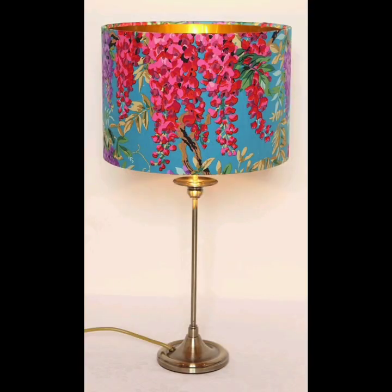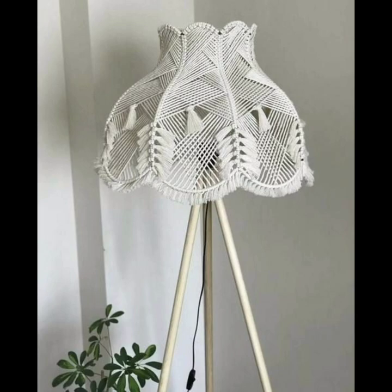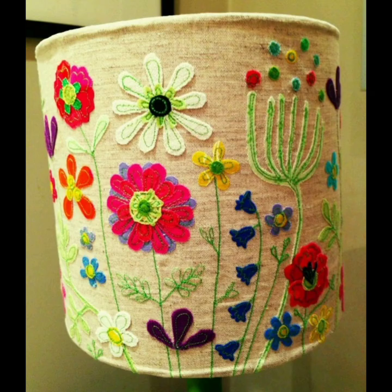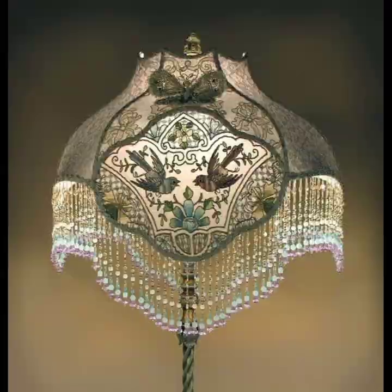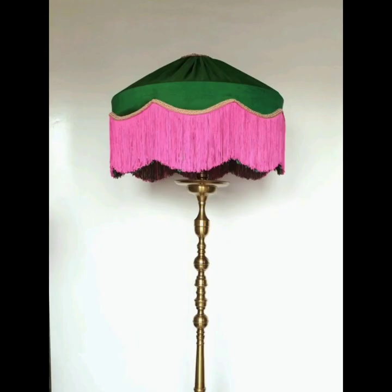In conclusion, bohemian lamp decor is a fun and unique way to add some personality and warmth to your home. By incorporating natural materials, bright colors, and bold patterns, you can create a space that feels inviting and relaxed. So why not embrace this fun trend and add some bohemian flair to your lamp decor? Dear guys, if you like our ideas, click the like button and subscribe to our channel.